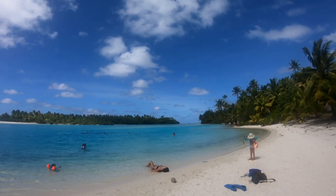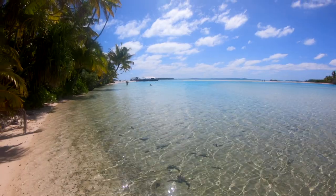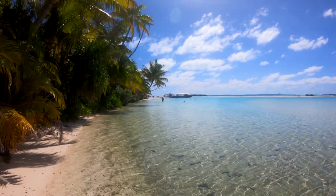We just got to One Foot Island, which is the highlight for the entire Aitutaki day tour. This place — I've never seen water this colour before, I've never seen sand this white before. If there's ever been a picture perfect tropical postcard paradise, this would have to be it.